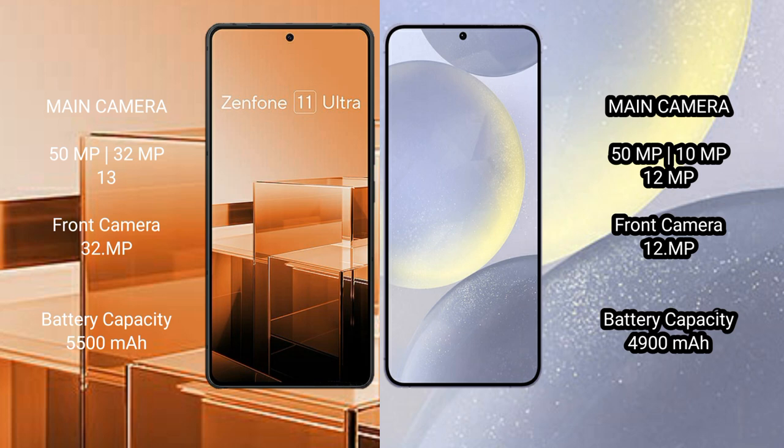Asus Zenfone 11 Ultra has a 5500mAh battery with 65W fast charging support. Samsung Galaxy S24 Plus has a 4900mAh battery with 45W fast charging support.